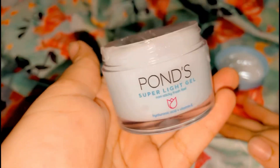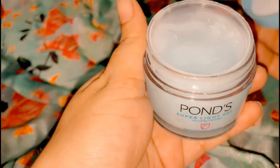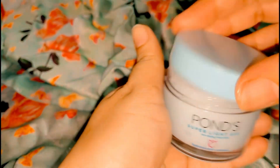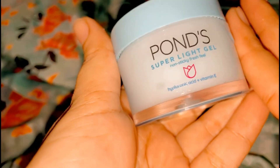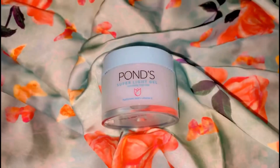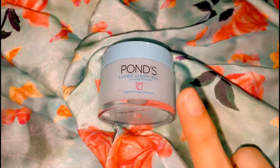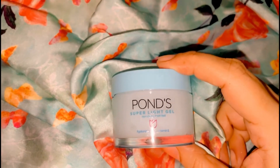Overall, the packaging is good and the formula is good. If your skin is oily and you apply makeup, it will give you a fresh look and a fresh feeling. Beyond the price, it will be a best buy product — I think it's a very good product.